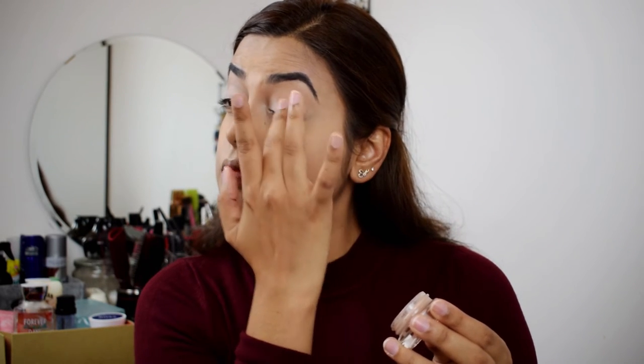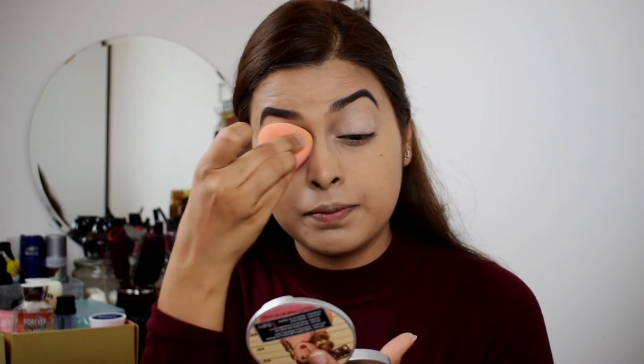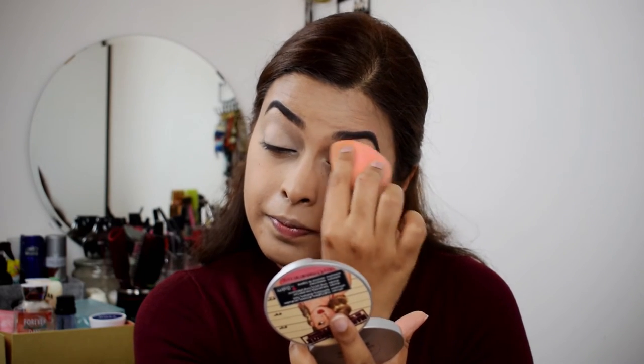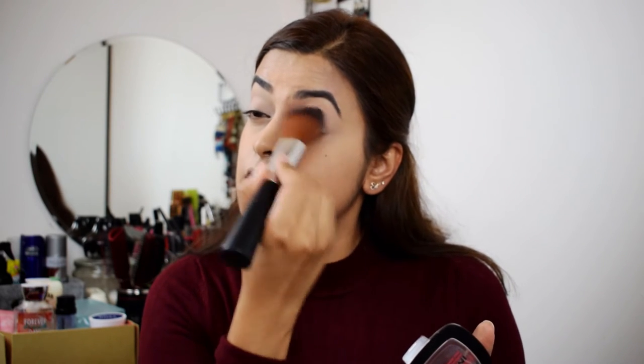To conceal my eyes today, I'm going to use MAC Painterly. Take it in your hand and apply it on your eyelid. You blend this using your Beauty Blender. So once you have primed your eyelids, you again go with the setting powder and just apply it on your eyelids so that the concealer just sets in.